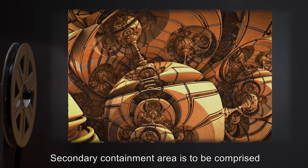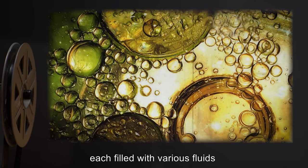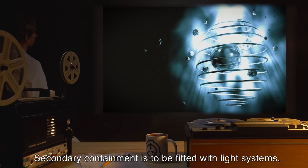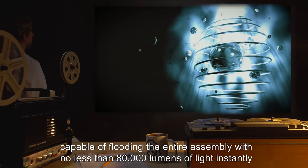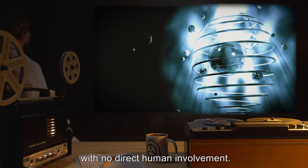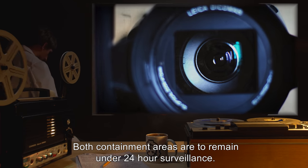Secondary containment area is to be comprised of 16 spherical cells, each filled with various fluids and a random assembly of surfaces and supports. Secondary containment is to be fitted with light systems capable of flooding the entire assembly with no less than 80,000 lumens of light instantly, with no direct human involvement. Both containment areas are to remain under 24-hour surveillance.